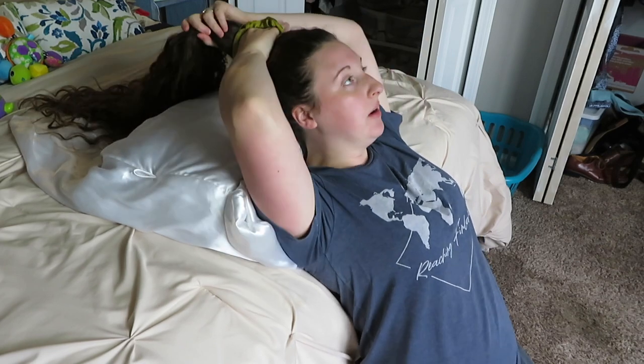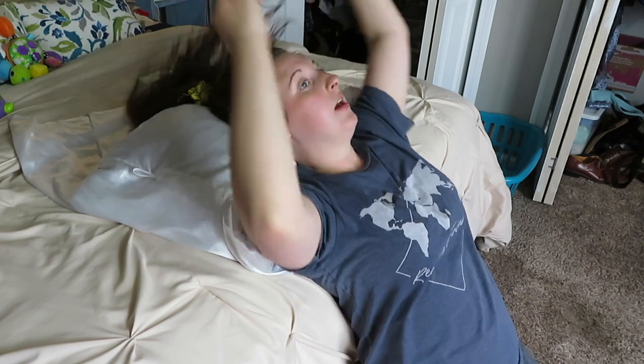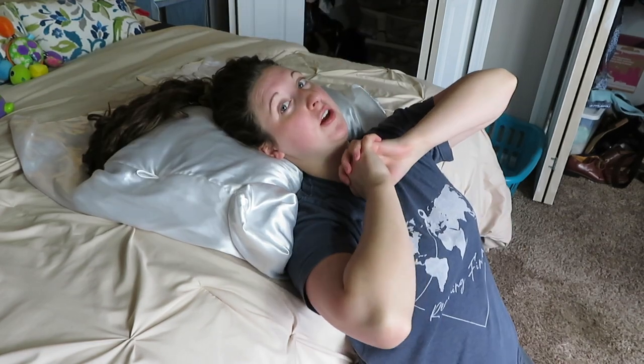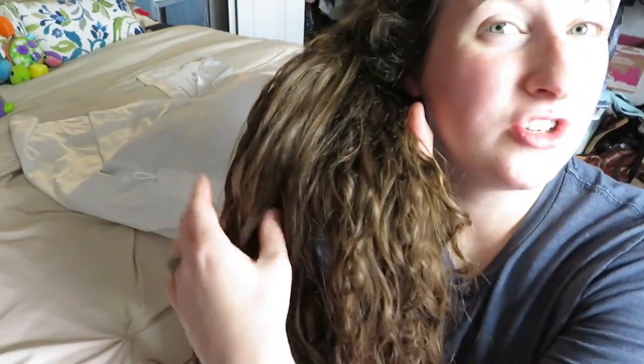I take my scrunchie and very gently pull my hair up as high as I can get it without being too disruptive to my curls. I wrap it twice because wrapping it once the scrunchie will just fall out. Now my hair is secured — the ends are secured and the crown part of my hair is not too disrupted. When I woke up, the only part that was messy was just the underneath part.